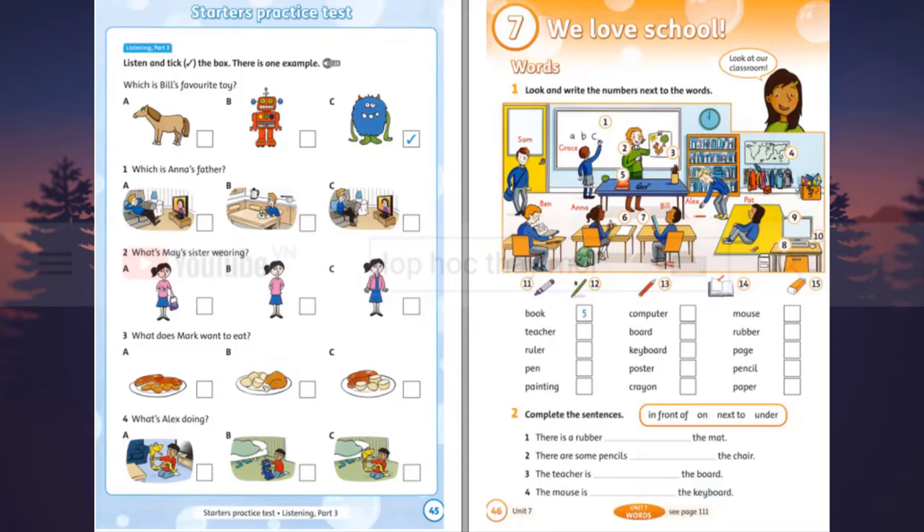Three. What does Mark want to eat? Can I have sausages for dinner, please, Mum? No. Have some chicken, Mark. It's very good for you. But I don't like chicken, Mum. Oh, OK then, sausages. But with some nice carrots? No. With potatoes, please.